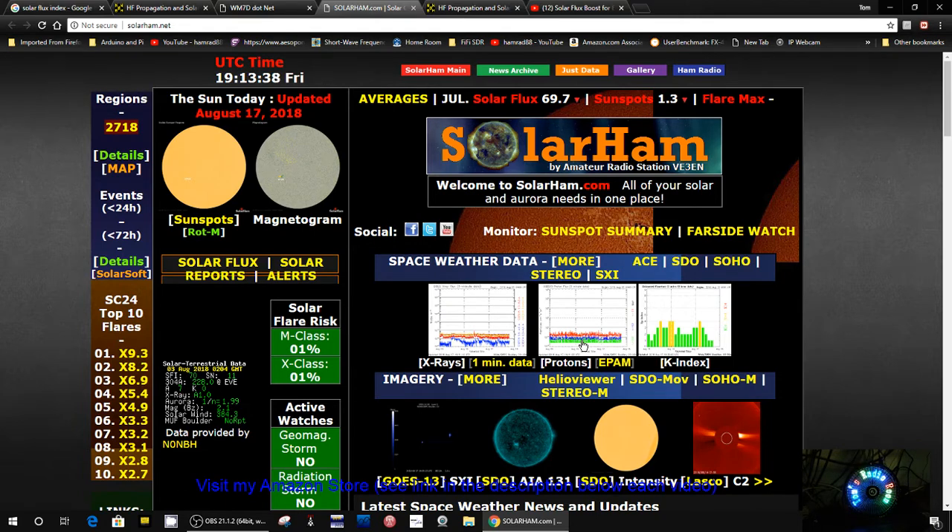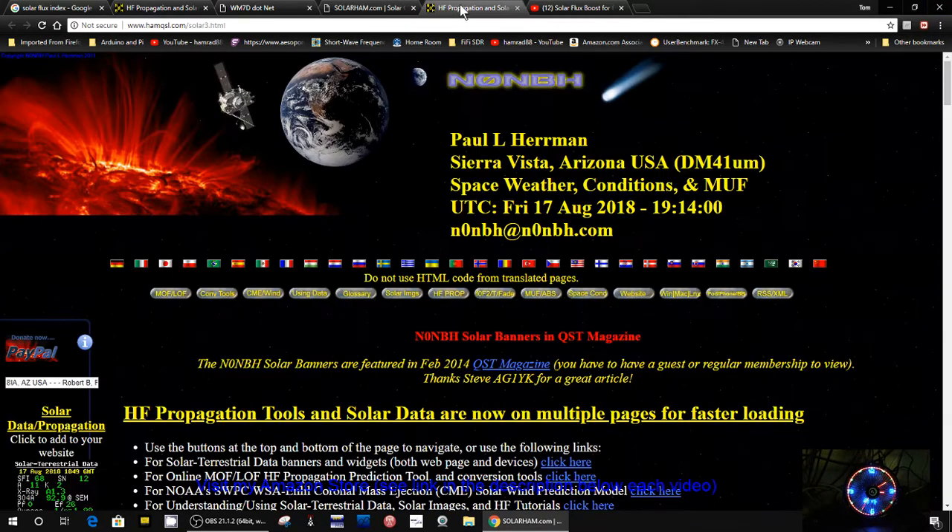Something like that would tell you the solar flux index is above some number, so you would know that the possibilities of receiving shortwave stations have increased. Because what I do constantly, all during the day, is go to some of these websites and look at what the solar flux index is.